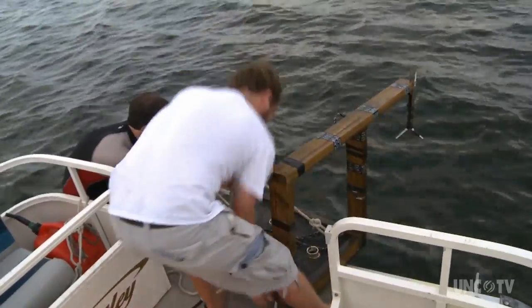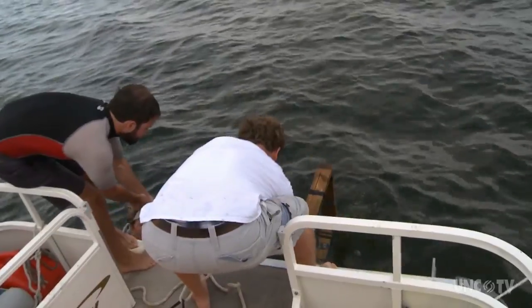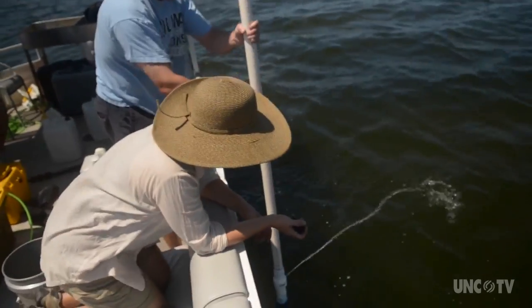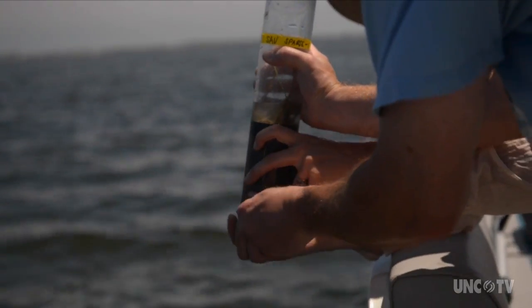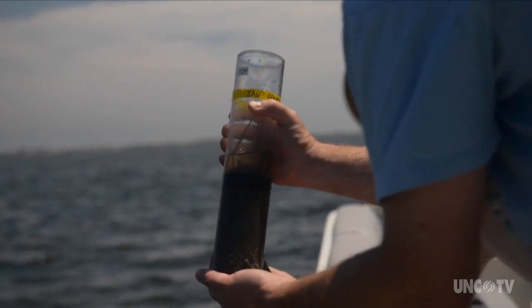Researchers mapped the bottom of Pamlico Sound, creating a profile of the channel's location as well as the shoals across the channel. The makeup of the sediment is also studied, as are the currents and the waves in the sound, as well as the tides. It's not enough to know what's on the bottom — it's also important to know how the sediment gets moved around.